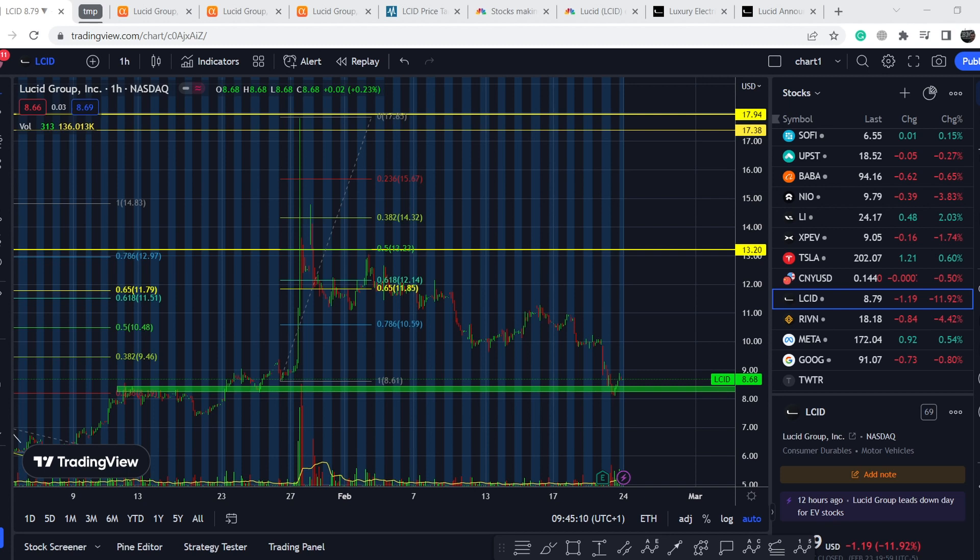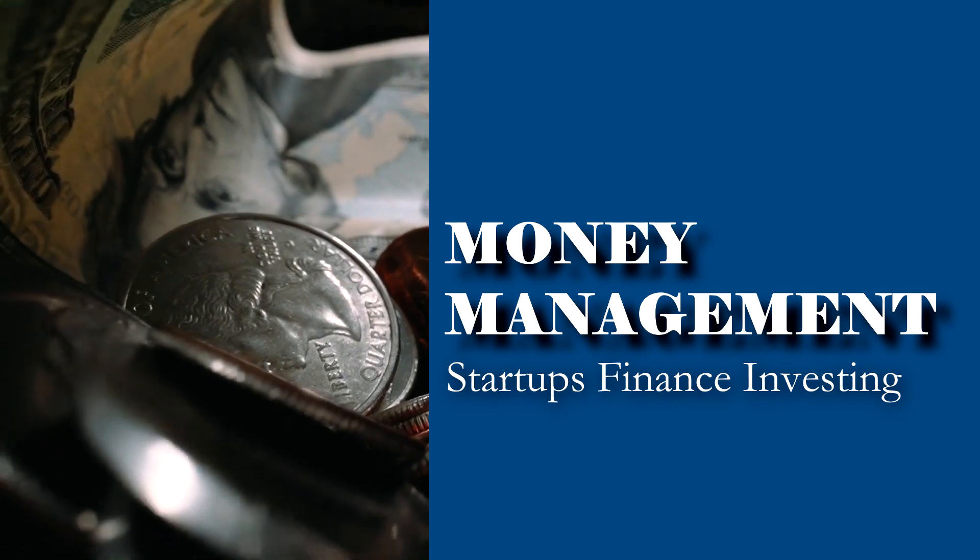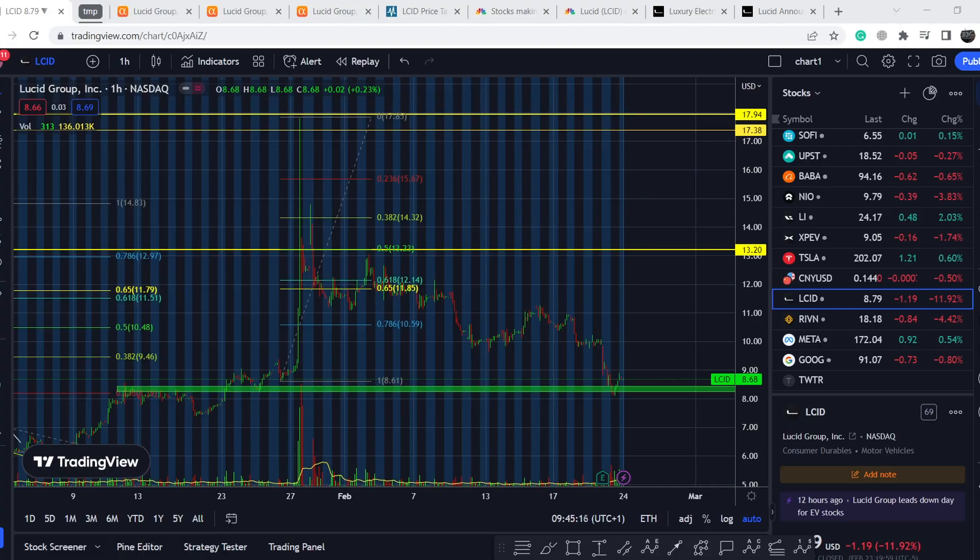Welcome to the Money Management channel. My name is Andrey and today I'm going to be doing an update on LCID stock. In today's video, first I will show you where we are on the price chart and how we got there. I will also show you how we caught this movement to the downside, and this is the perfect example of a proper option trading strategy.